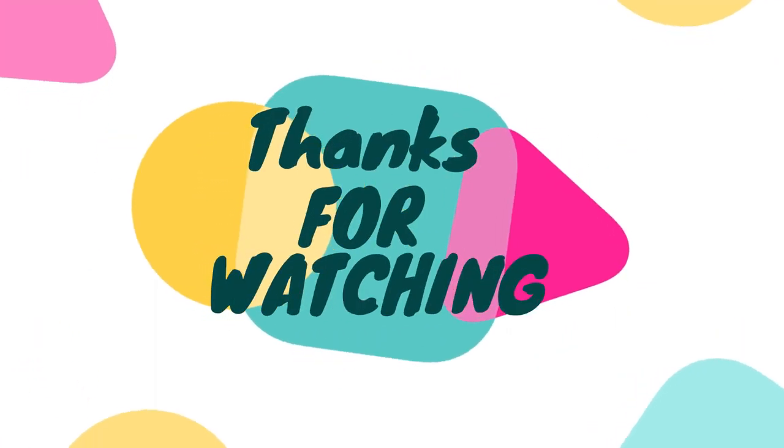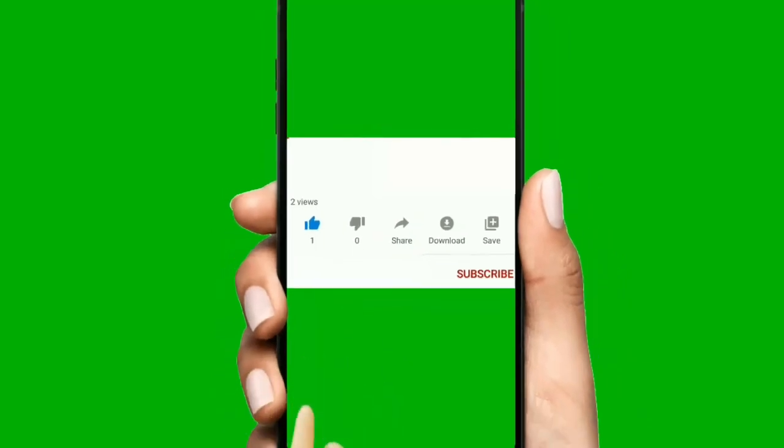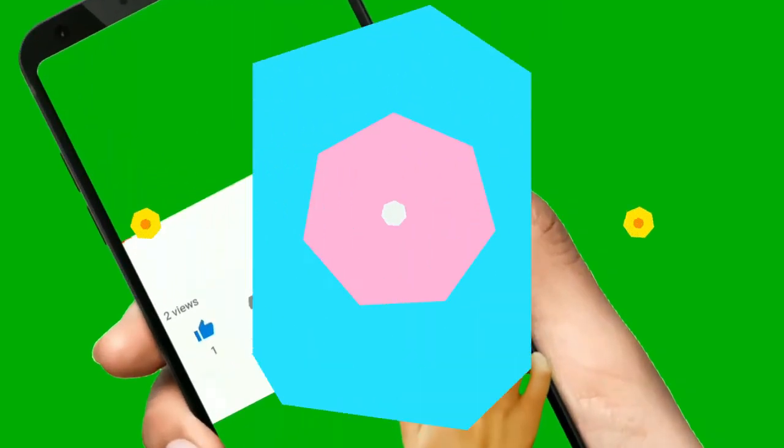Thank you for watching this informative video. Stay in touch with us for more informative topics, and kindly subscribe to my channel and hit the bell icon so you will receive notifications of any new video from my channel.